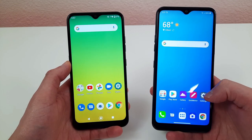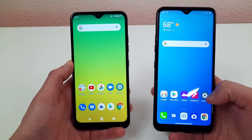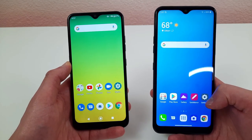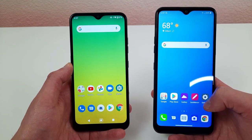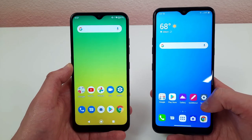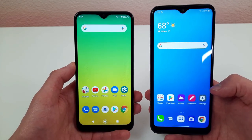Hey everybody, this is Andre here with the Kevin Breeze channel. In this video, we're going to be doing a comparison between the LG K22 and the LG K51. To get more information on the availability and pricing of these phones, be sure to check the link in the description. Let's get started.